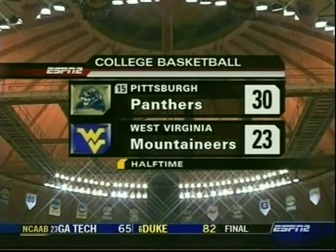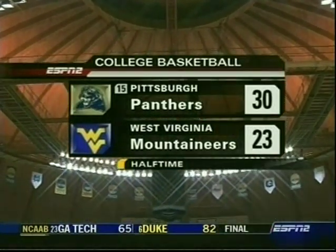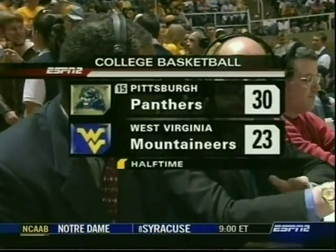Inside the sold-out Coliseum here in Morgantown, West Virginia. Tonight's game between Pittsburgh and West Virginia. Dan Schulman and Len Elmore with you as we move to the second half. Pittsburgh, no surprise, dominated on the glass. Got easy looks inside, but the surprise is they missed a lot of those easy looks, so they're only leading by seven.